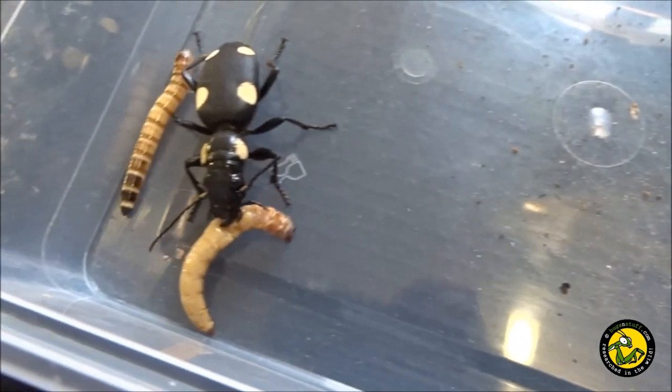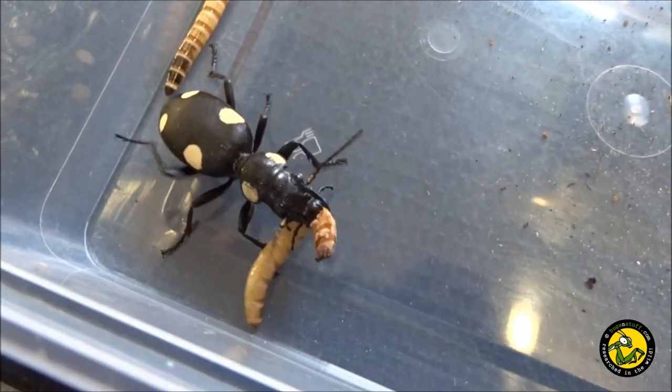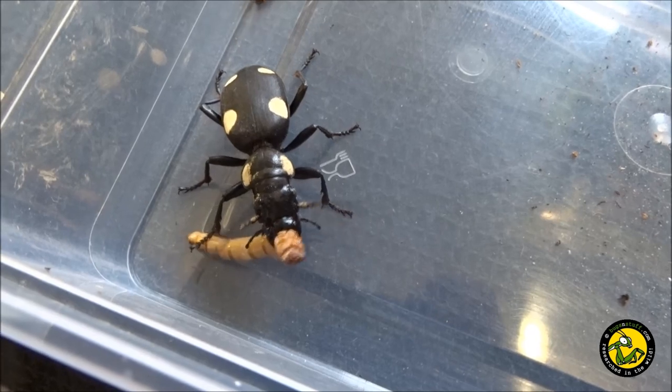The domino beetle is a member of the Carabidae family, an insect group which contains an impressive 40,000 species worldwide.